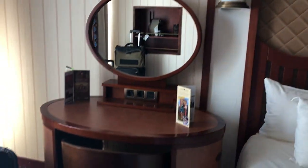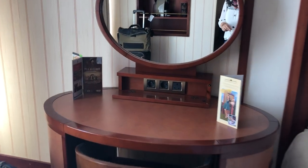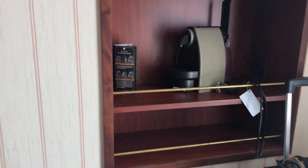There's a Mickey here. There's a little vanity or desk that you can use with plugs. Don't forget your international adapters. And there's a little coffee station.